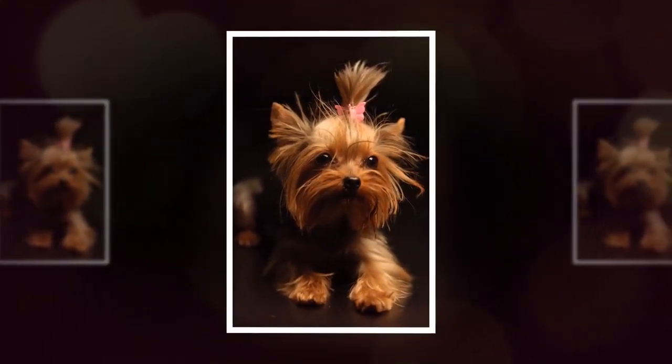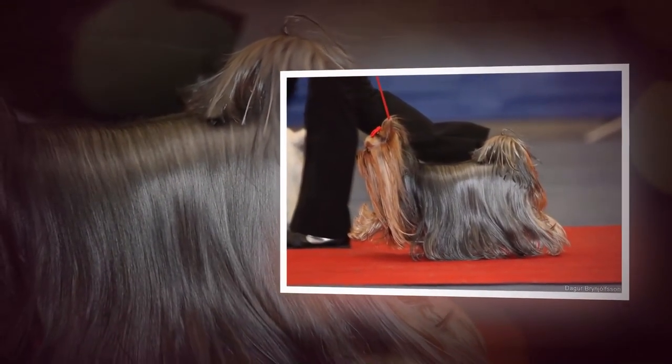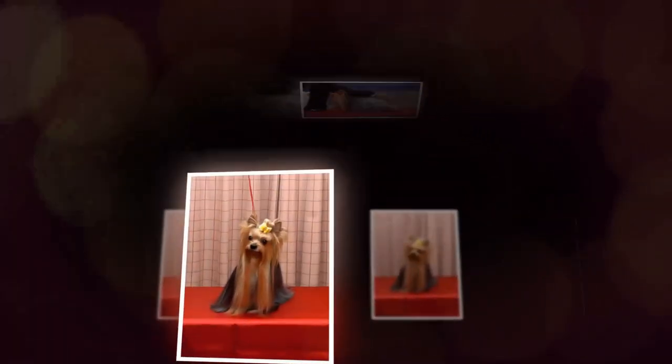They are also highly trainable and excel in obedience training and agility competitions. Positive reinforcement training methods are recommended for Yorkies, as they respond well to praise and rewards.